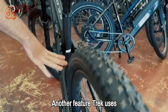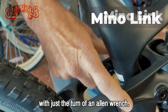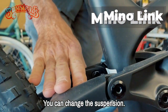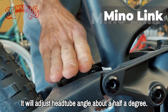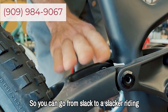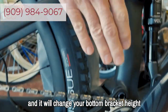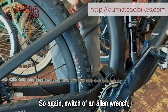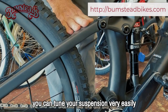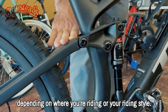Another feature Trek uses is called the Mino Link. With just the turn of an Allen wrench, you can change the suspension geometry — it adjusts the head tube angle about half a degree, going from slack to slacker riding, and it changes your bottom bracket height about 10 millimeters. So with a simple Allen wrench switch, you can tune your suspension very easily depending on where you're riding or your riding style.